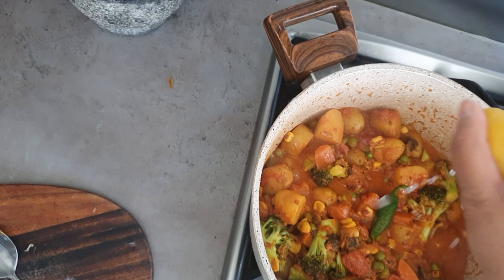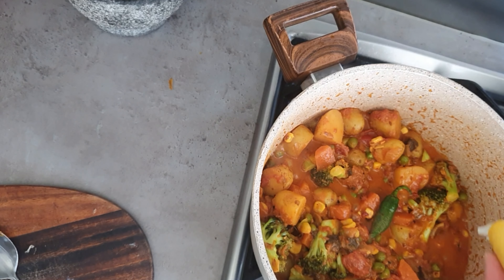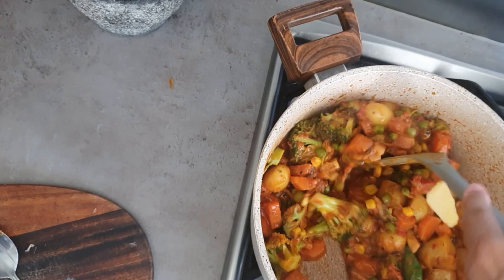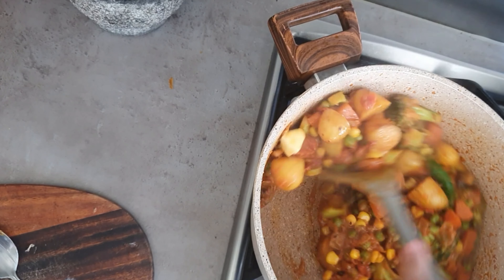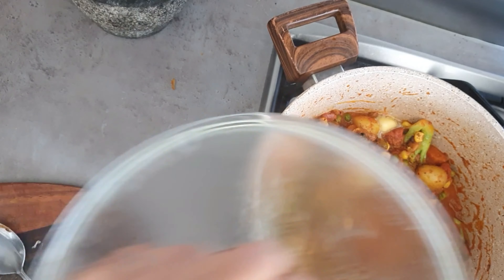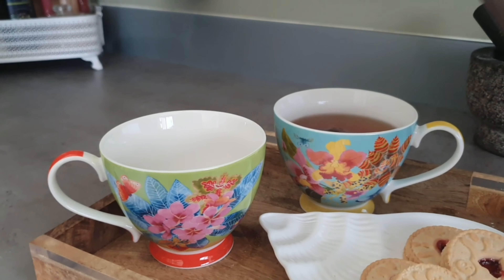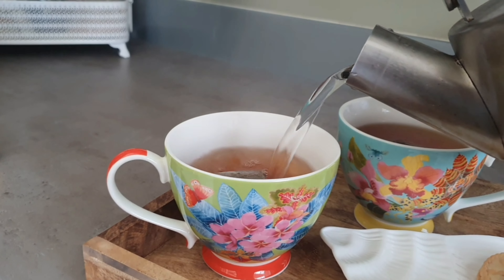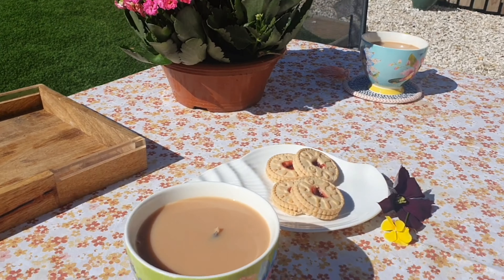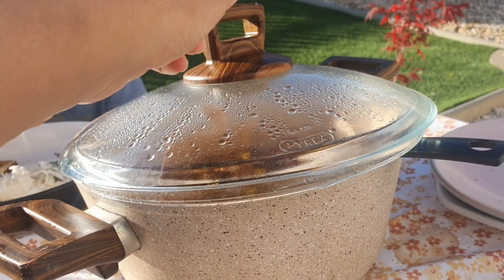I threw in the green chilli because I totally forgot to do that earlier, and squeezed in some lemon juice. You can also add a knob of butter, which I did as well, just to help it a little bit. And that's it — the garam masala was added right at the end, and the curry is done.